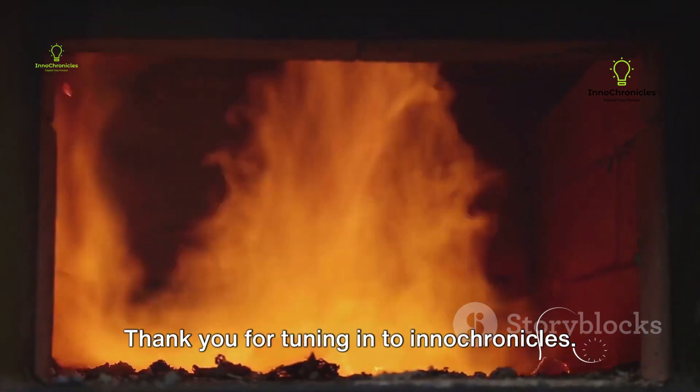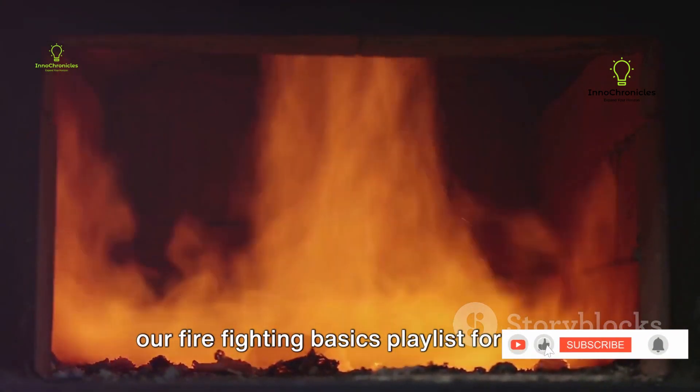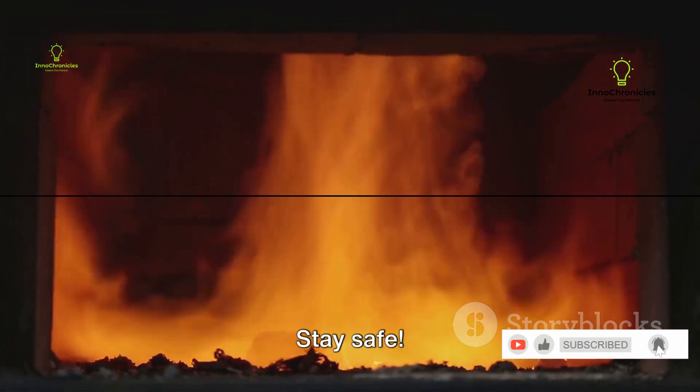Thank you for tuning in to Inner Chronicles. Be sure to check out the other videos in our Firefighting Basics playlist for more safety tips and information. Stay safe!